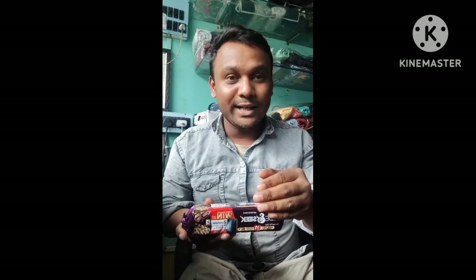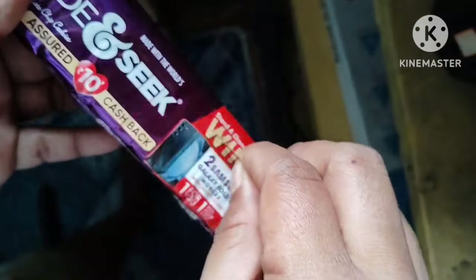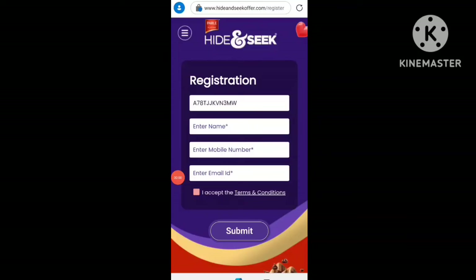I will tell you how to do this. In the description of my channel, I will get a link for registration. Let's see how to do this. You scan or enter the code from the biscuit pack. This is the code — let's proceed with the registration.